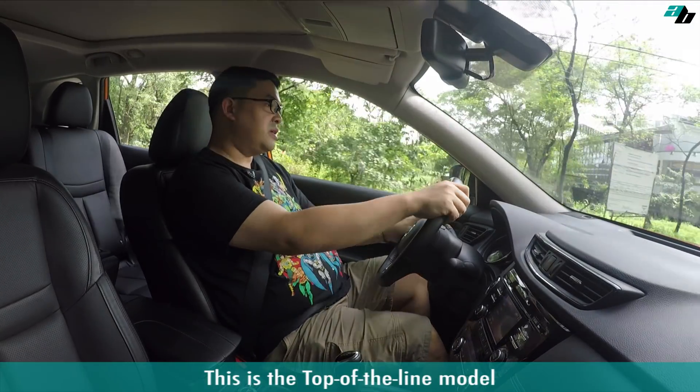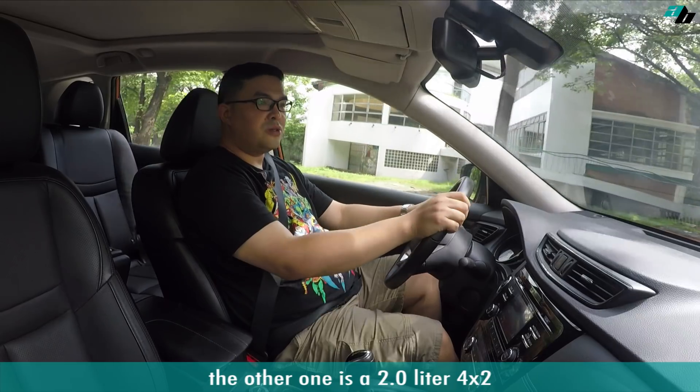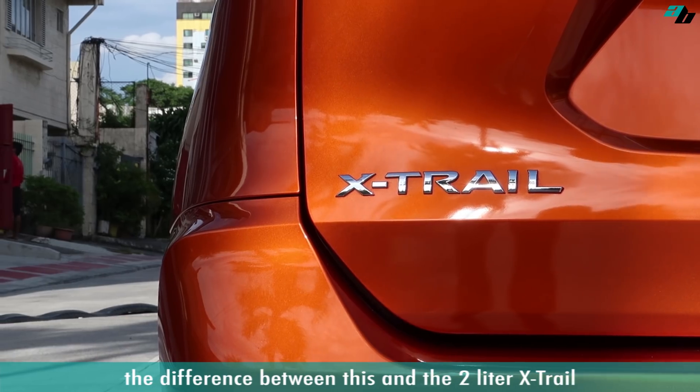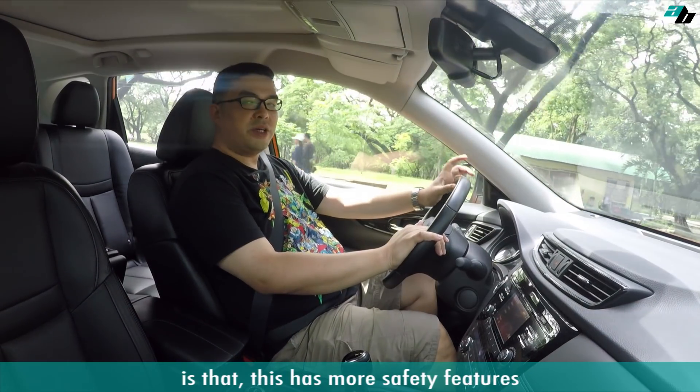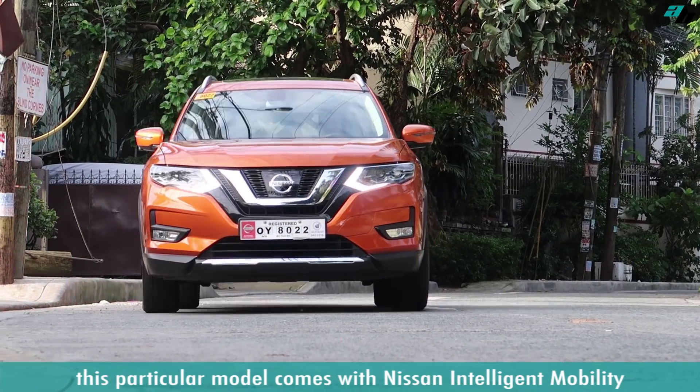This is the top-of-the-line model of this series and the other one is a 2.0 4x2. The difference between this and the 2-liter X-Trail is that this has more safety features. This particular model comes with Nissan Intelligent Mobility.